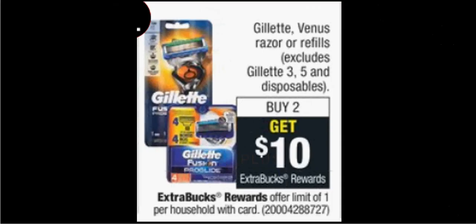The Gillette or Venus razor or refills are on sale. When you buy two, you'll get $10 back as an extra care buck. If you get two of the Mach 3s that are $10 and use two of the $2 off coupons found in your Procter & Gamble newspaper insert of September 27th, you'll pay $16 out of pocket. Get the $10 back — it would be like getting each one for $3.